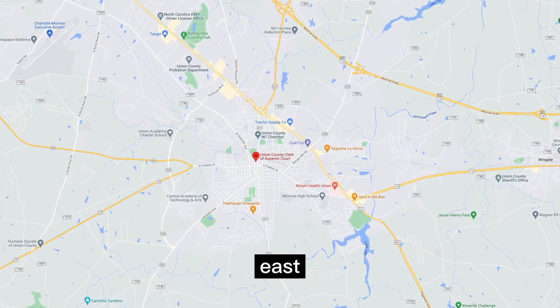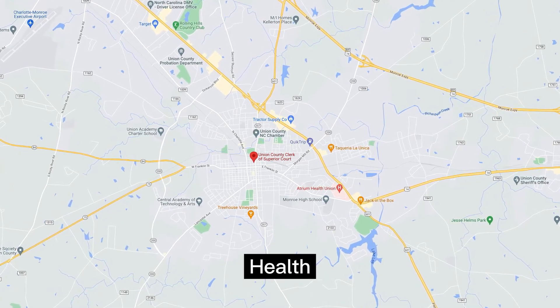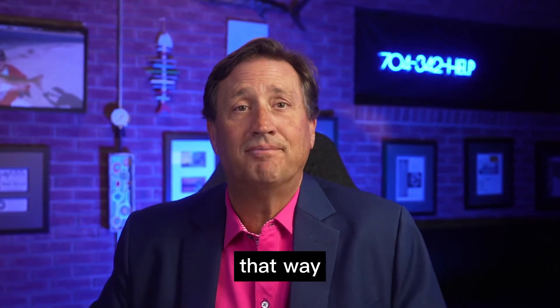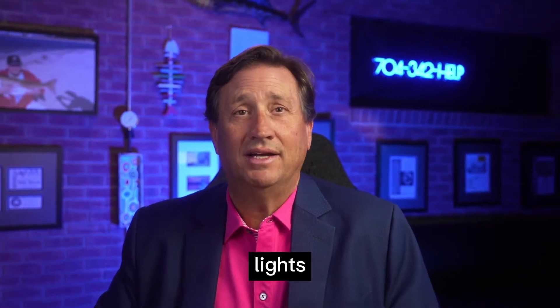Highway 74 seems to be the way most people like to come into town. If you're coming in from the east or southern side of Monroe, most people take a left at the Atrium Health Union on East Franklin Street, which takes you to downtown Monroe. If you're coming from Charlotte, there are several ways to get there. I personally prefer taking the I-74 bypass and the 601 — there tends to be less traffic, especially during peak rush hours, fewer red lights, and it's a nice drive.